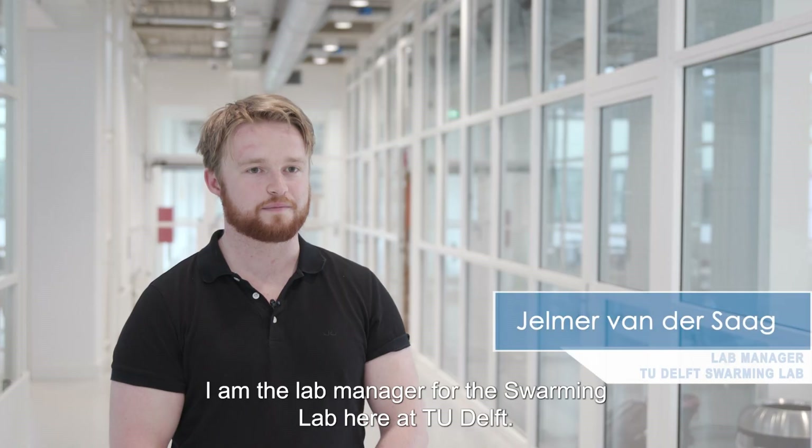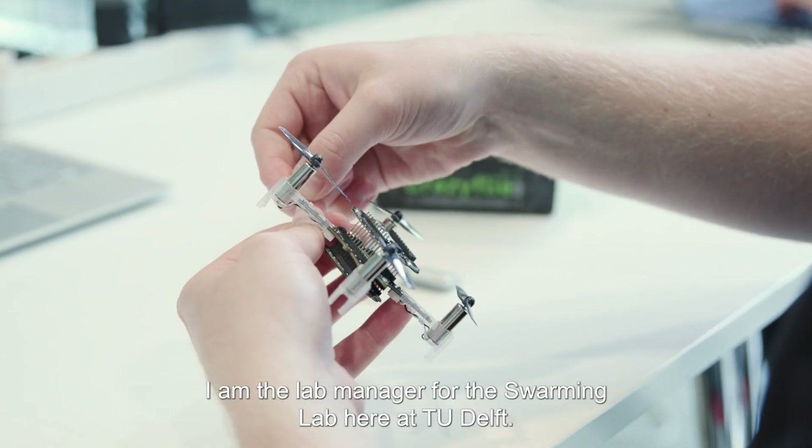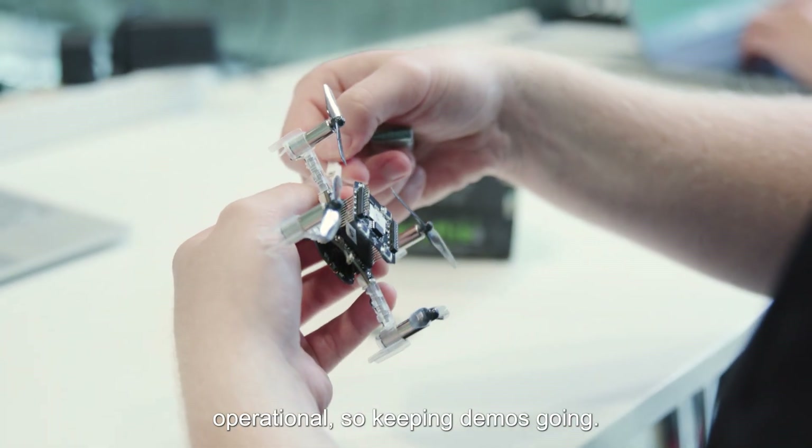I am Jelmer. I am the lab manager for the Swarming Lab here at TU Delft. The day-to-day tasks are mostly keeping the swarm operational.